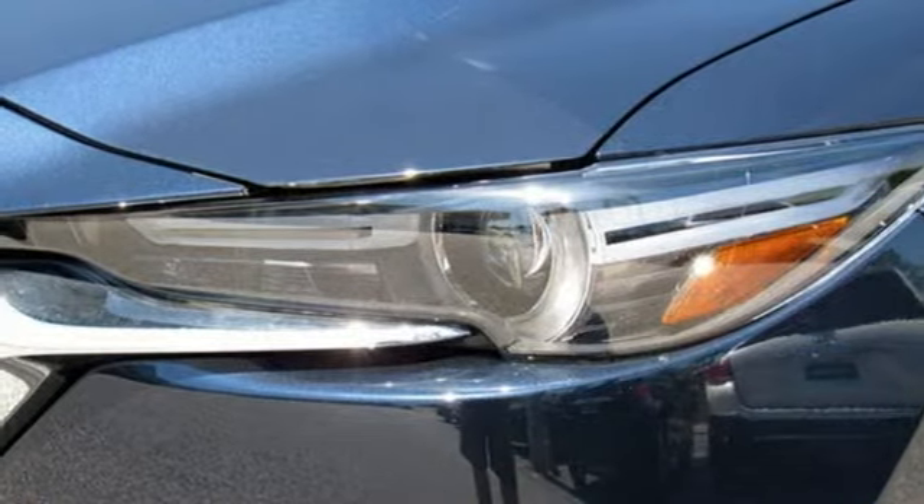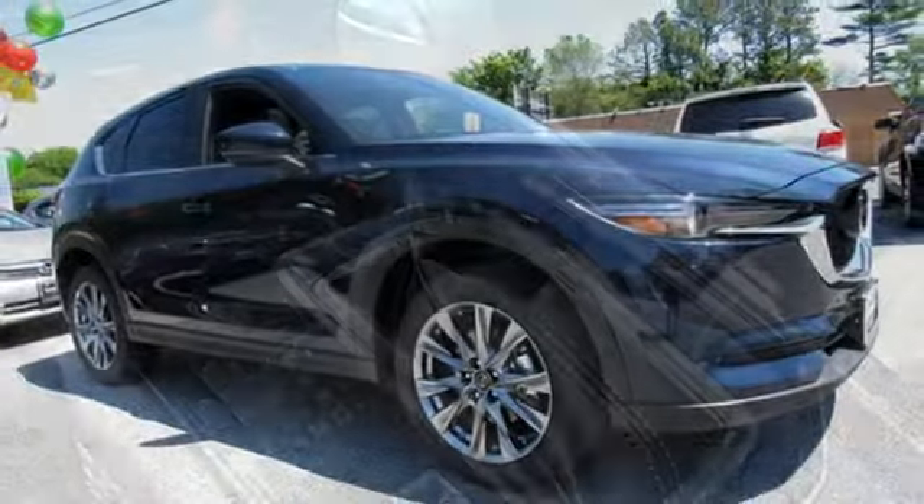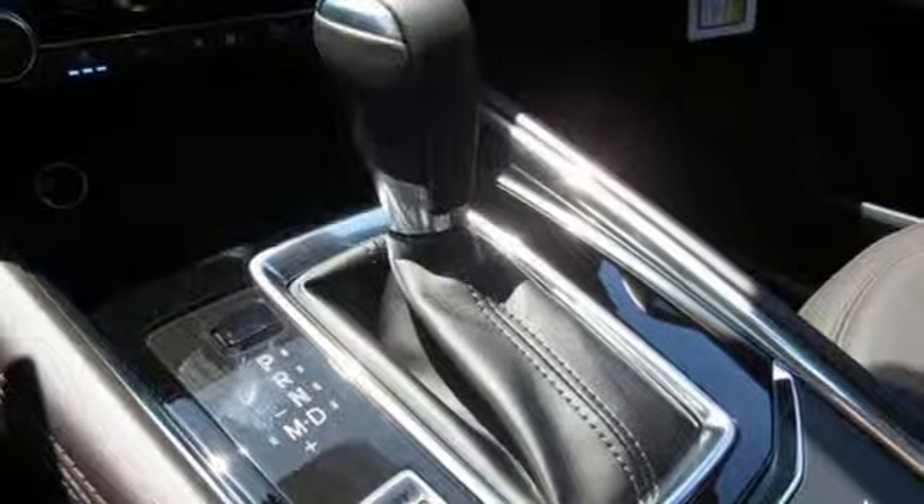Additional features include external memory control, power sliding and tilting sunroof, doors and push-button start proximity key, and heated and ventilated leather sport seats.